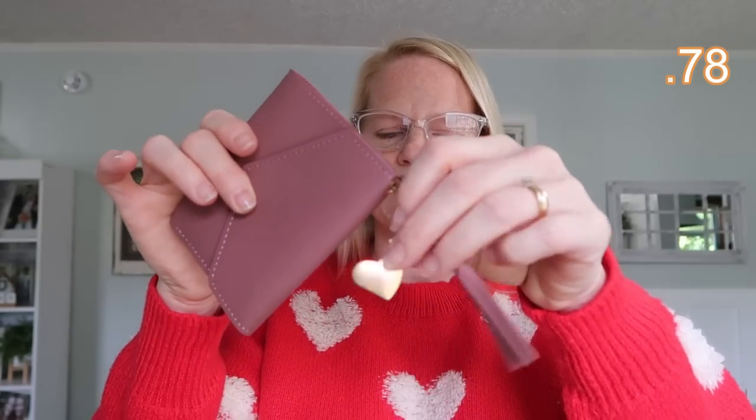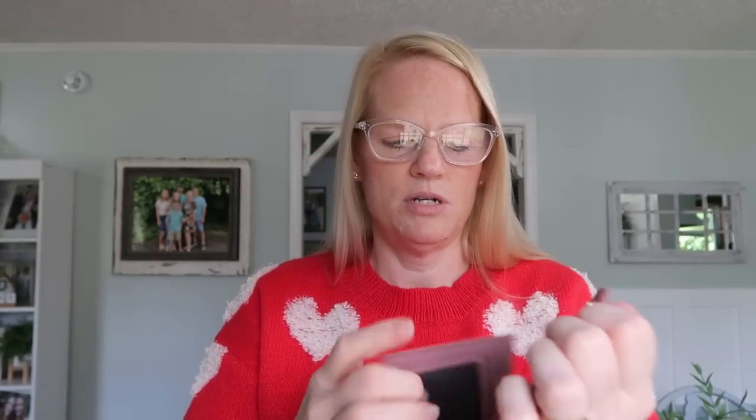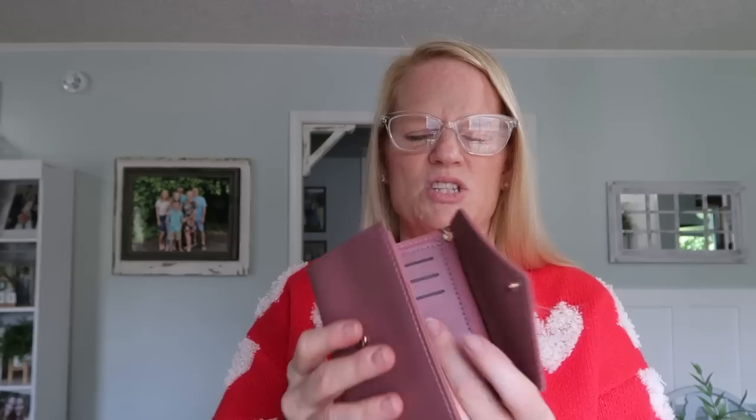I also ordered a wallet. I recently downsized from a giant wallet with a checkbook to a smaller one, and I thought I'd pick up another. This one has a little tassel and a heart and opens like an average wallet. Honestly though, the quality isn't great — it's only worth a couple dollars. It won't fall apart, it's just thin and not my favorite. It might be perfect for a young girl who wants her own little wallet though.